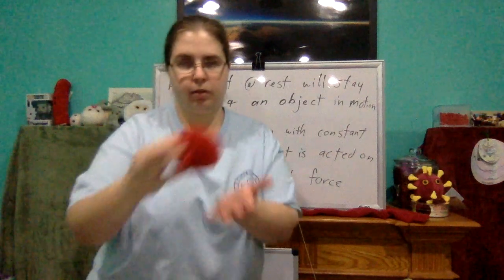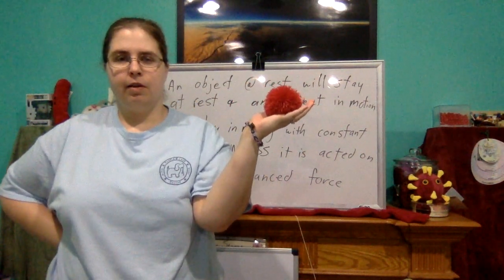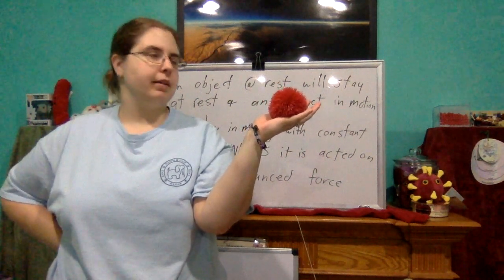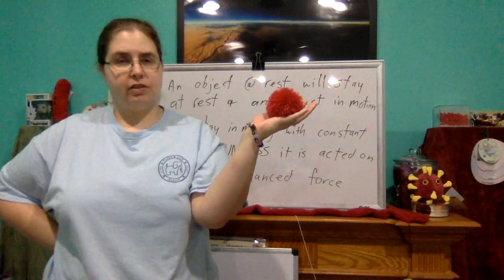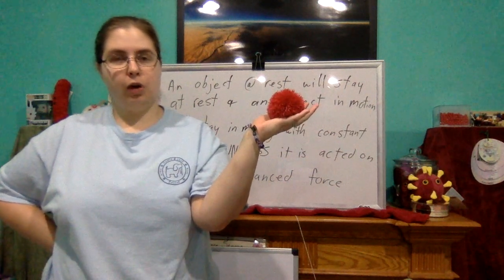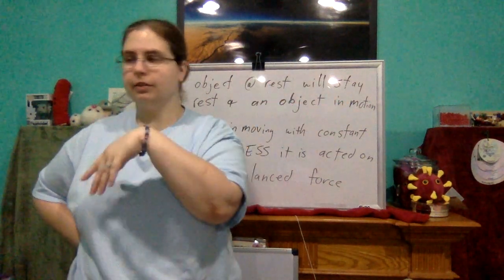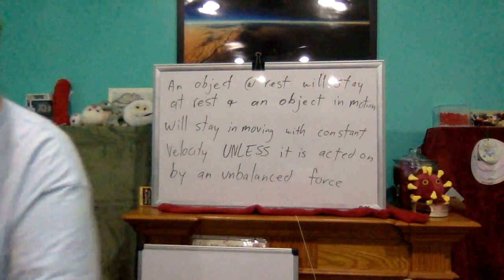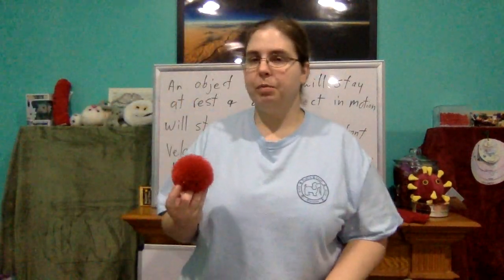Here we have my little fuzzy ball. It is at rest. It will not just spontaneously get up and start bouncing or flying on its own. It is at rest. The only way it will no longer be at rest is if some force acts on it.